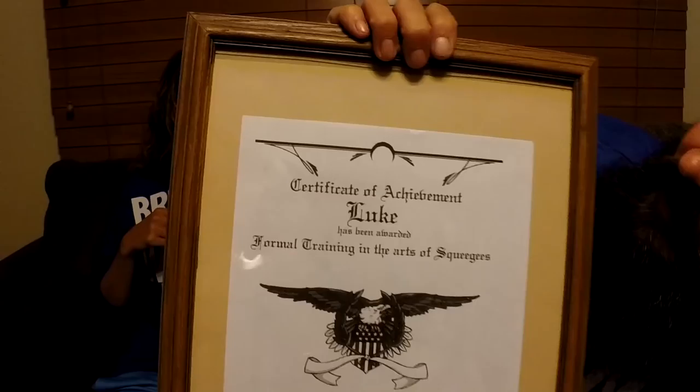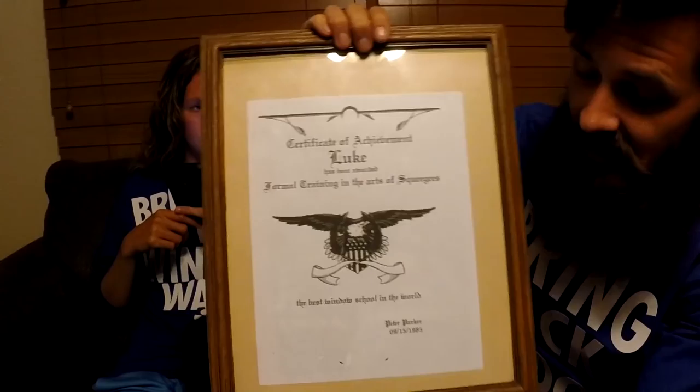Sunshine Windows asks: 'No attack, but I watched a couple of your how-to videos and I'm wondering if you have any formal training, especially when it comes to using scrapers and different types of glass.' Well, Sunshine Windows, let's get to the formal training. I do have formal training and I brought the proof — this is my certificate of achievement for formal training in the arts of squeegees, presented to me by Peter Parker in 1985 by the best window school in the world.